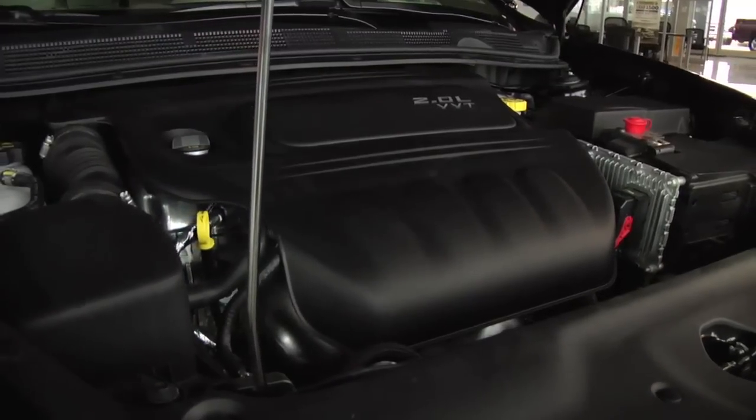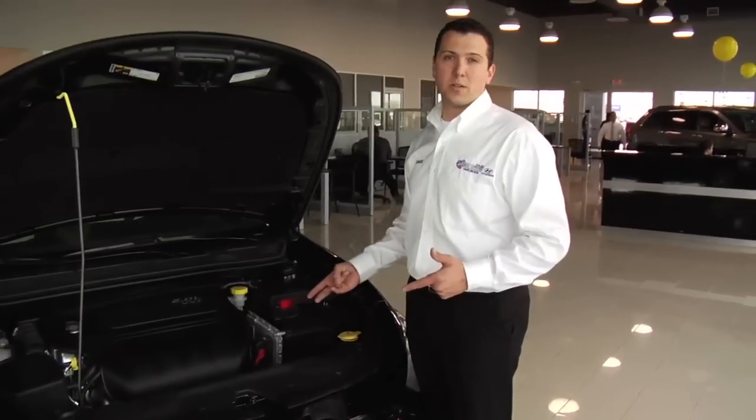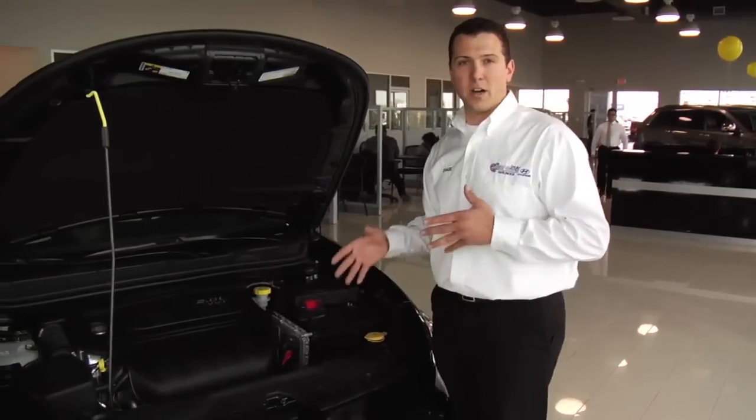There's also a late availability 2.4 liter four-cylinder making 184 horsepower, and two transmission options as well to put the power to the ground in a very effective manner.